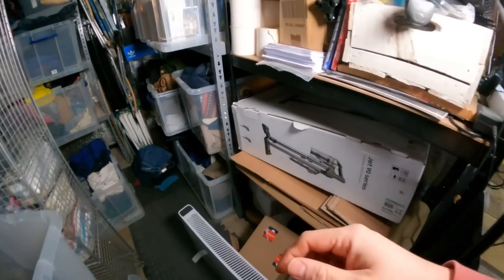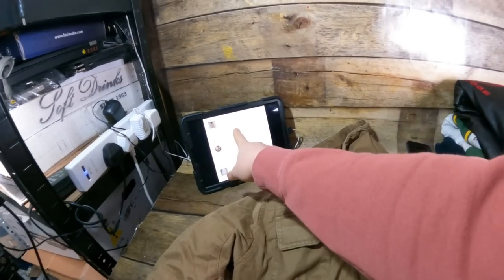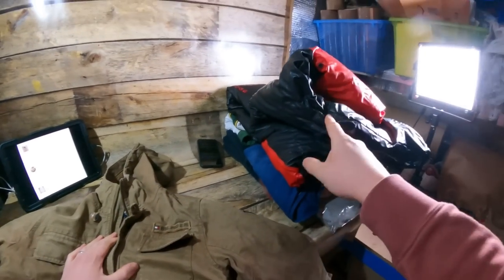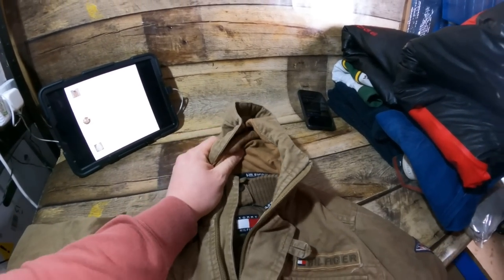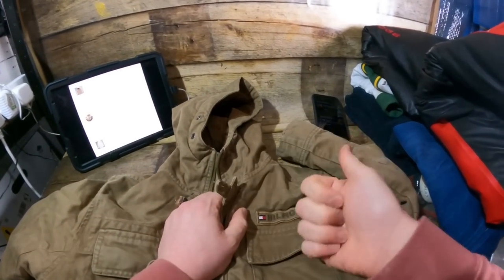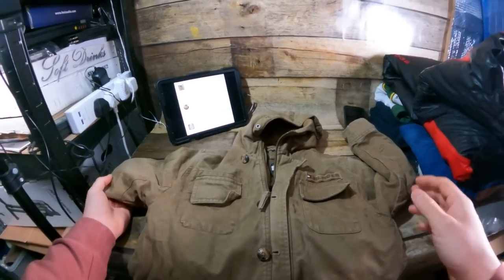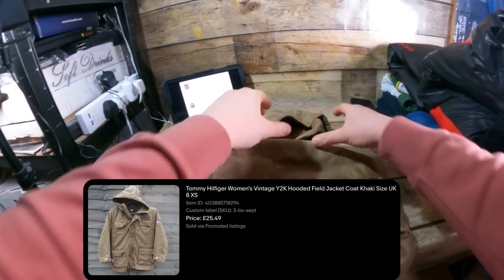Another coat — I believe this is a Tommy Hilfiger, actually from a boot sale, so not a charity shop. Owes me around £3 from a boot sale, listed in September. It's a Y2K-era women's piece, size 8 — extra small or small. Only owes me £3 so I was always going to take the risk on a vintage Tommy Hilfiger at that price. It's gone for £25.49 plus £2.99 postage — a decent markup.